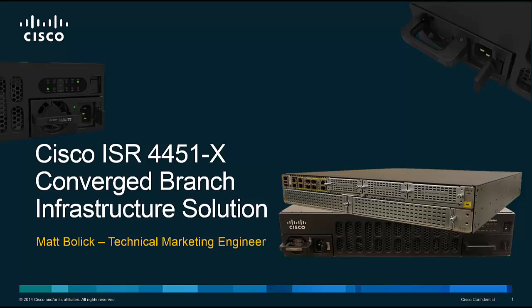Hey folks, Matt Bullock here from the ISR technical marketing team. Today I'm going to talk to you about the Cisco ISR 4451X converged branch infrastructure solution. In reality, this is a bundle that brings together some of the greatest technologies we have to offer in an enterprise branch environment.